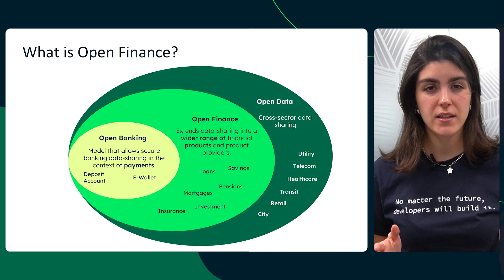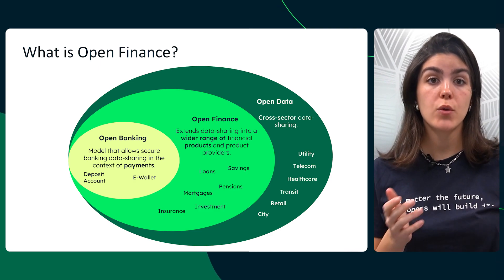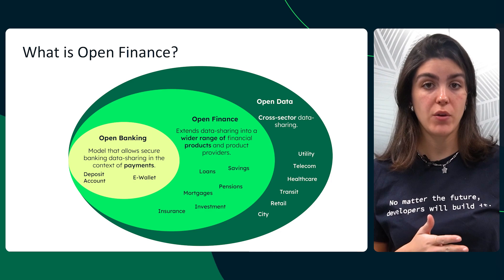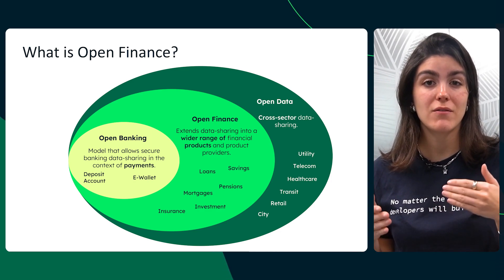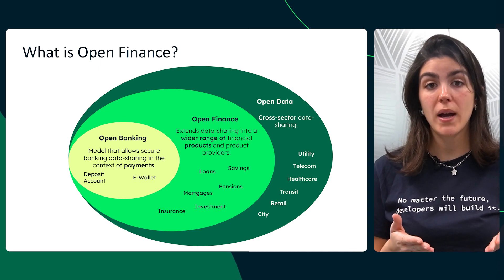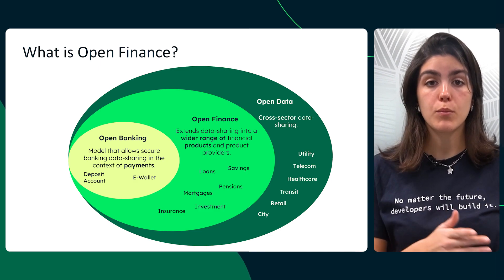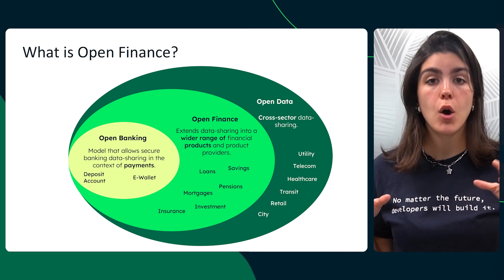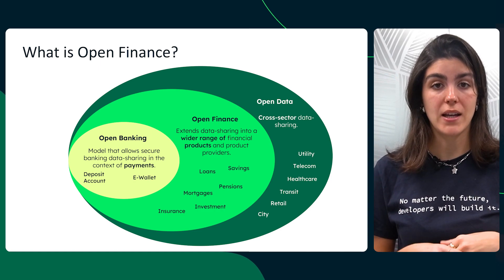So what is Open Finance? Open Finance is the next step in financial innovation. It started with open banking — secure data sharing for payments — but now we're moving beyond just payments to loans, insurance, investments, and even cross-sector data sharing. Imagine your banking data working seamlessly across different financial services, from mortgages to retirement planning, all in one place. That's the future Open Finance is building.